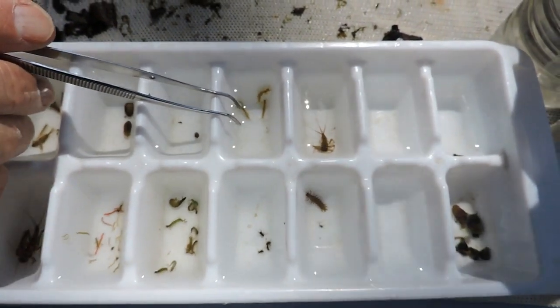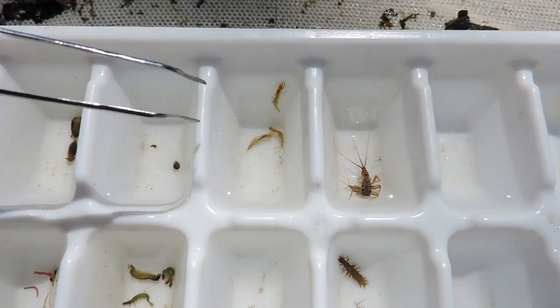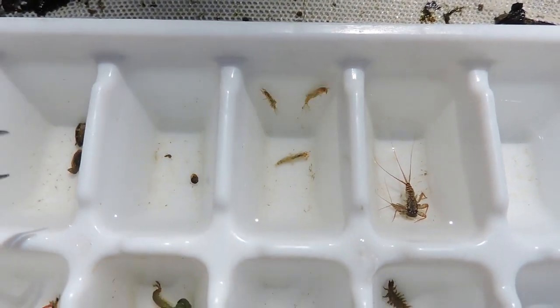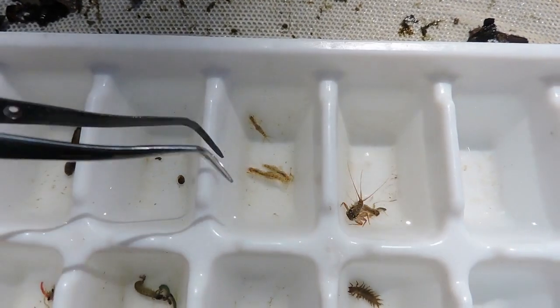These are interesting — these are burrowing mayflies and they have little tusks not on the front legs but by their mouth, and they actually kind of burrow through the sediments, sand, and things. So that's a spiny crawler. A fisherman would call that a sulfur or a Hendrickson, and trout love them. He looks like a scorpion — he's a spiny crawler.